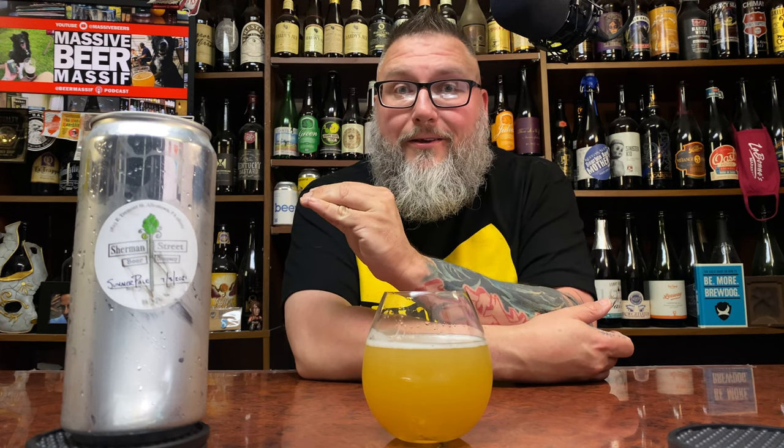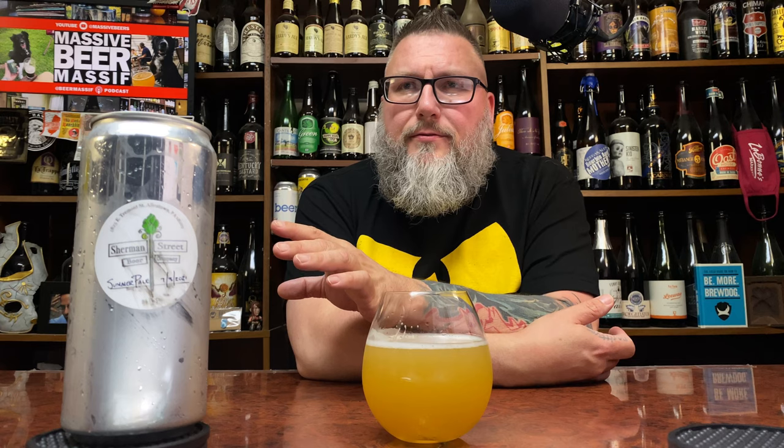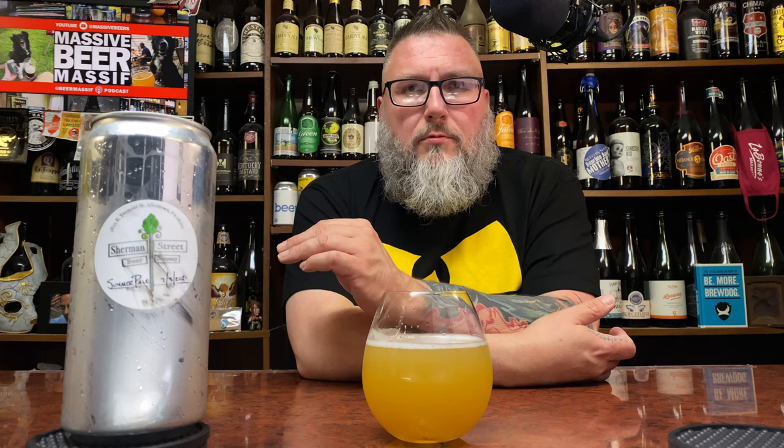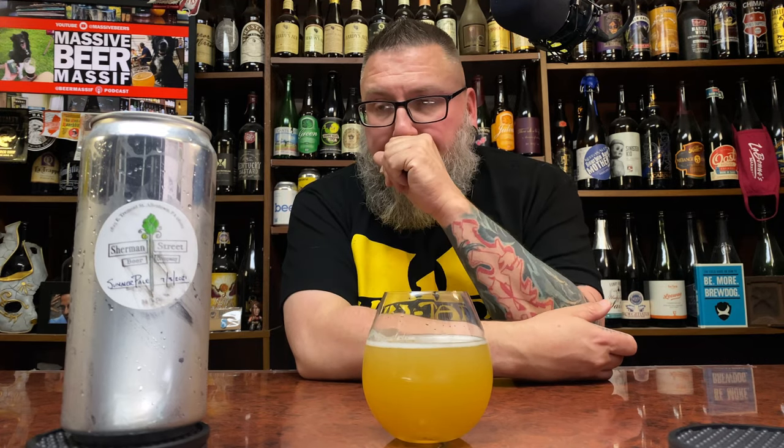I got two beers when I visited. I got the Pale Out — not the hazy, the pale — and it was really good. I also got the West Coast IPA, which was a fine, tasty beer, but it wasn't quite a West Coast IPA — it had the West Coast bittering but was just a little different. The pale was really good, so I decided to get the other pale they had on the menu to see how this one stacks up. It definitely looks the part of a nice hazy pale.